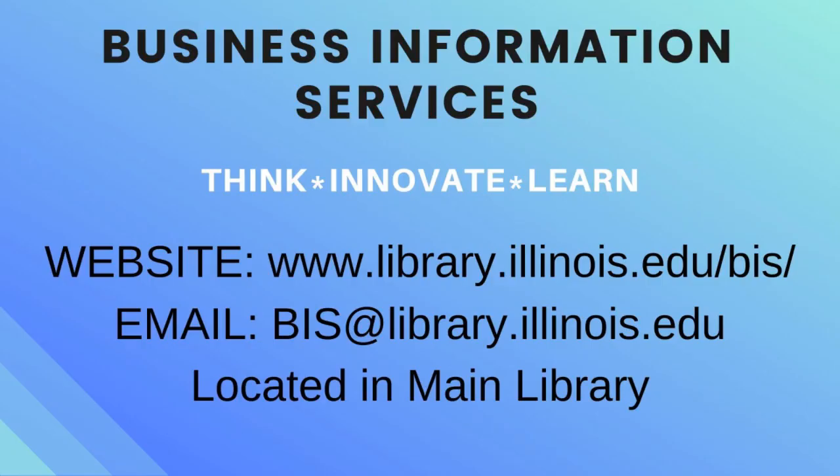If you have any questions about how to use this database, feel free to contact Business Information Services. Thanks for watching and we'll see you next time.